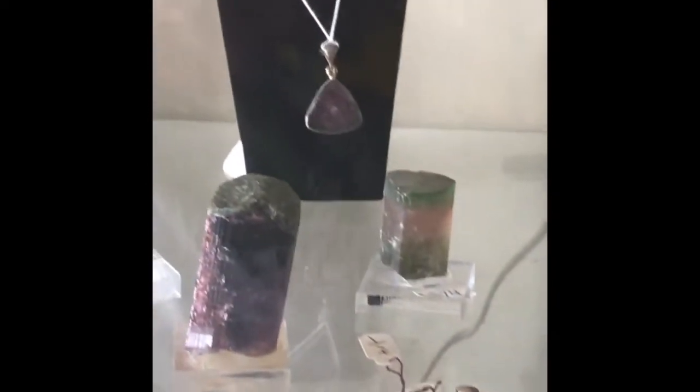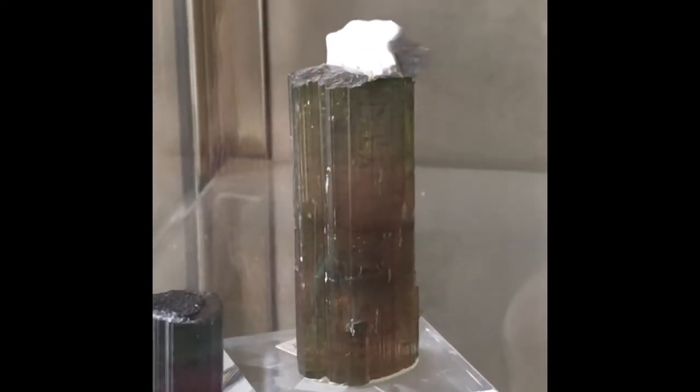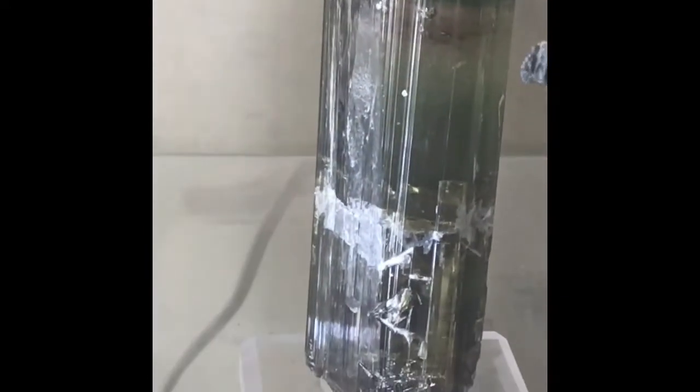Look at these beauties right here. That one right there is as big as my thumb. Here's a beautiful multicolored tourmaline. Big one back there. Like I said, you can see — there's my finger right there and that's sitting back behind it, but that is a beauty.